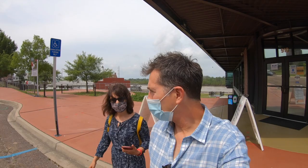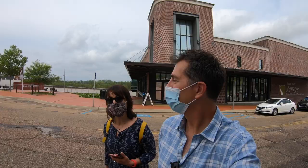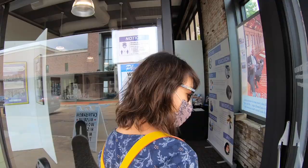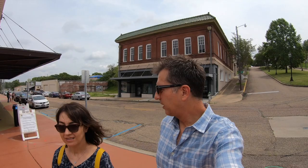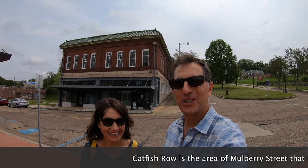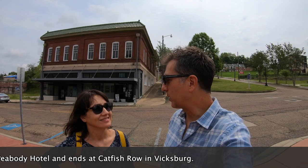Catfish are so revered in these parts that they actually have a museum dedicated to it. Let's go in and have a look — I'll be curious what a catfish museum would have inside. Apparently the catfish museum has nothing to do with catfish, but rather it's a reference to Catfish Row, which has something to do with something. Right now they're having an exhibit on Women's History Month, and it's a beautifully rehabbed building with special events planned.